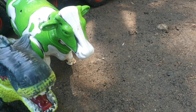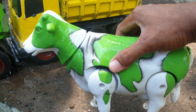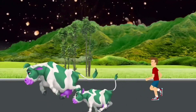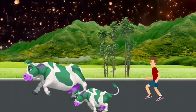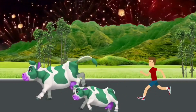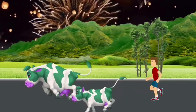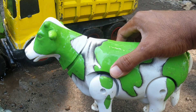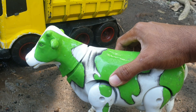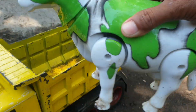Lihat, teman. Di sebelah sini ada sapi warnanya hijau. Keren sekali ya, teman. Kita taruh ke truk warna kuning.